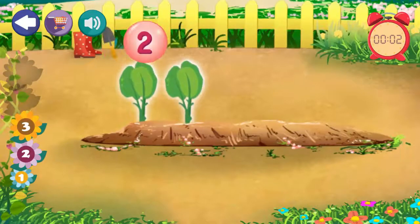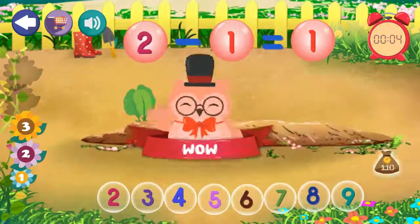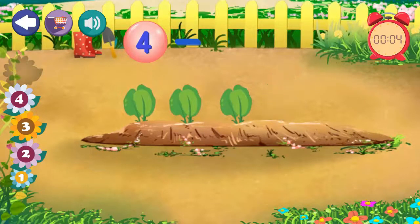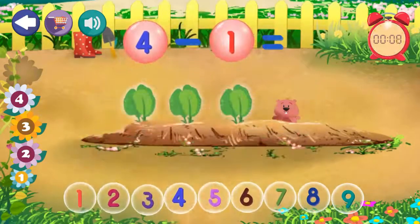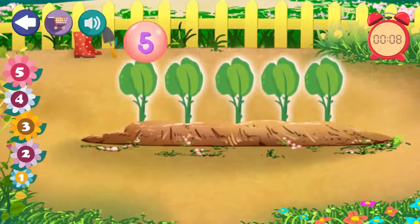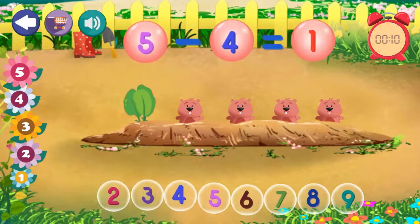2 minus 1 equals 1. Excellent. 4 minus 1 equals... 1. Excellent. 3 minus 1. Excellent. 5 minus 4 equals 1. Excellent.